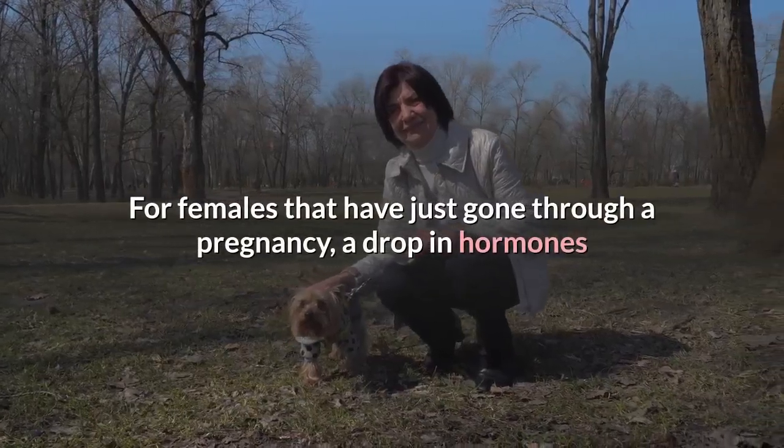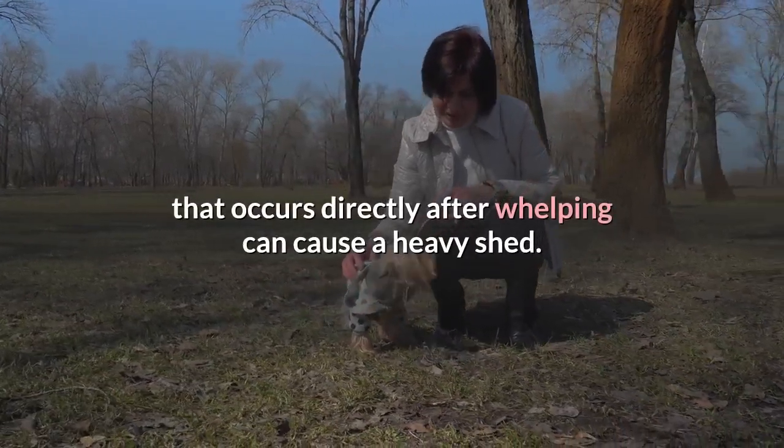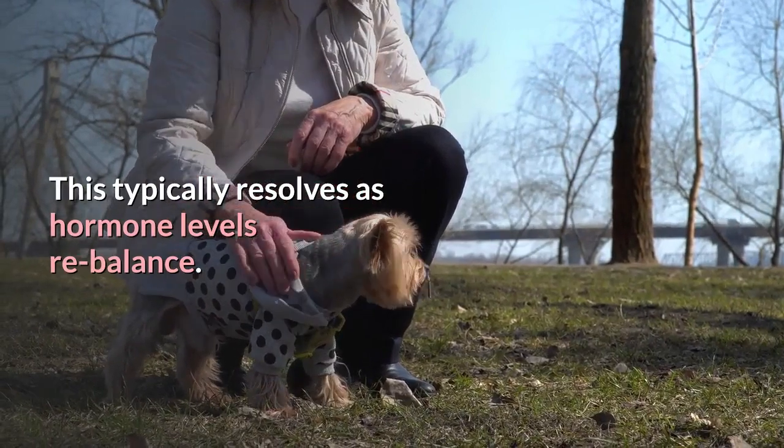For females that have just gone through a pregnancy, a drop in hormones that occurs directly after whelping can cause a heavy shed. This typically resolves as hormone levels rebalance.